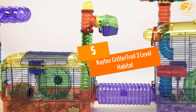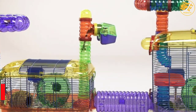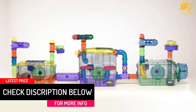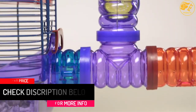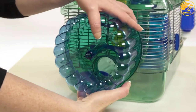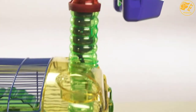At number 5: the Katie Critter Trail 2-Level Habitat. Happiness to your hamster pet does not get any better without the Katie 2-Level Habitat hamster cage. The cage features reliable and robust plastic base construction and a wire mesh at the top. It comes in vibrant colors with exclusive components that include the exercise hamster wheel,